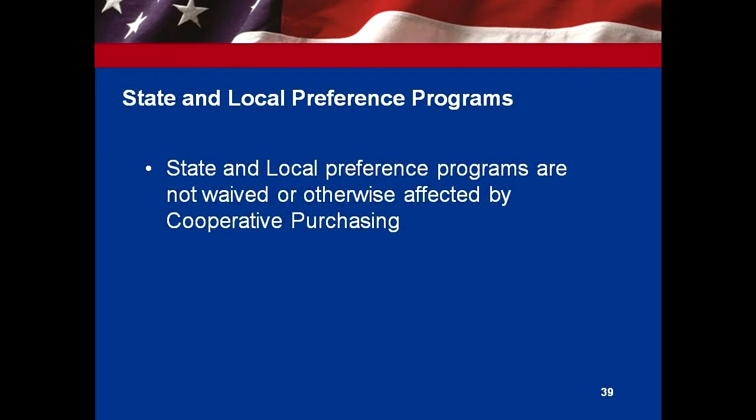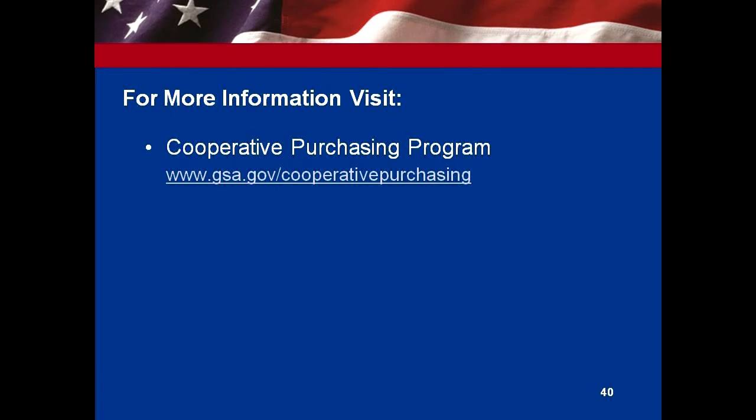State and local preference programs — if you have something where you buy in-state or any other preference for your contract, that is not affected; you can still use that. Here's a website with more information about cooperative purchasing: gsa.gov/cooperative-purchasing. There's a lot of information there that you can use to answer more questions.